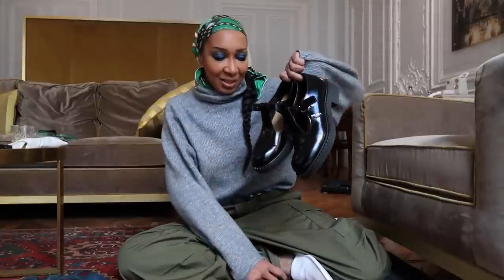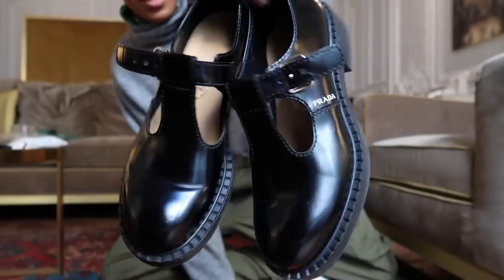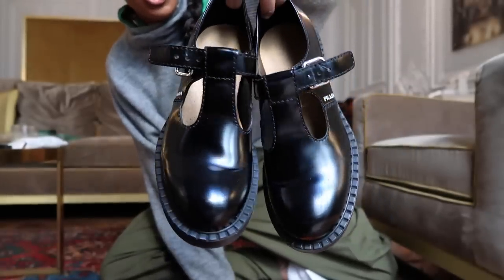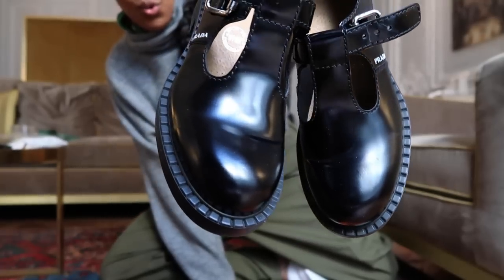I'm going to start with these gorgeous Prada shoes — you guys have already seen these on TikTok because I tend to post everything there first. I got these from the men's section, can you believe it? They are basically mary janes. I love them because they remind me of my childhood and going to school. There's Prada written on the side, and I love the detailing going all around the bottom of the shoe.